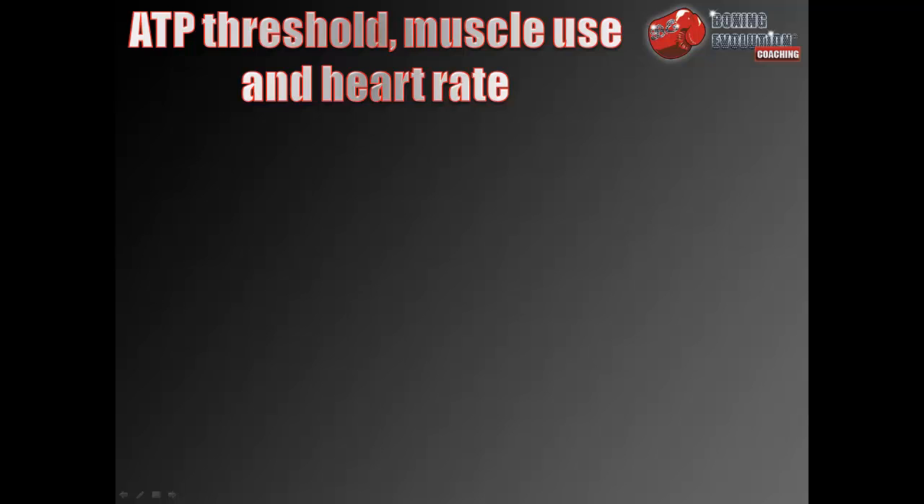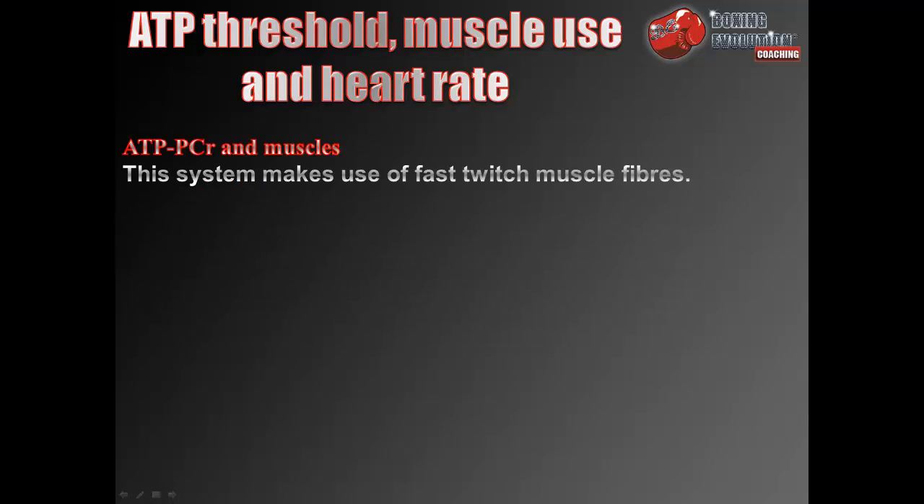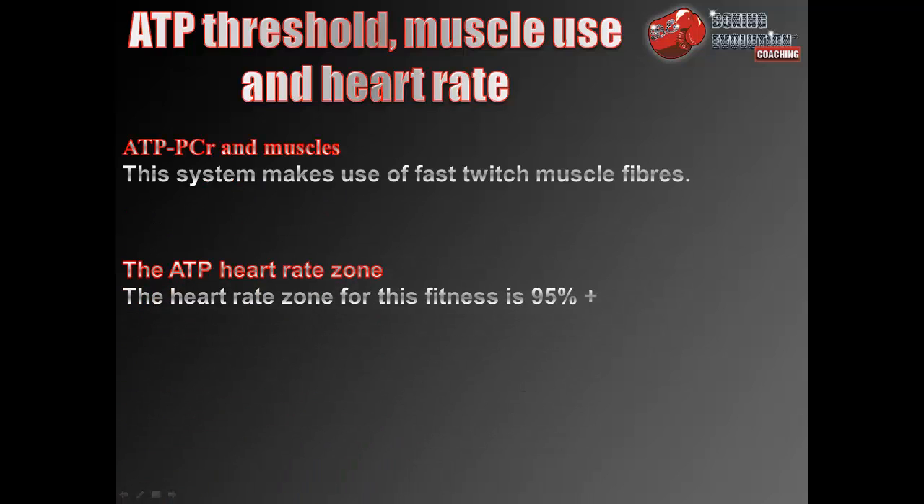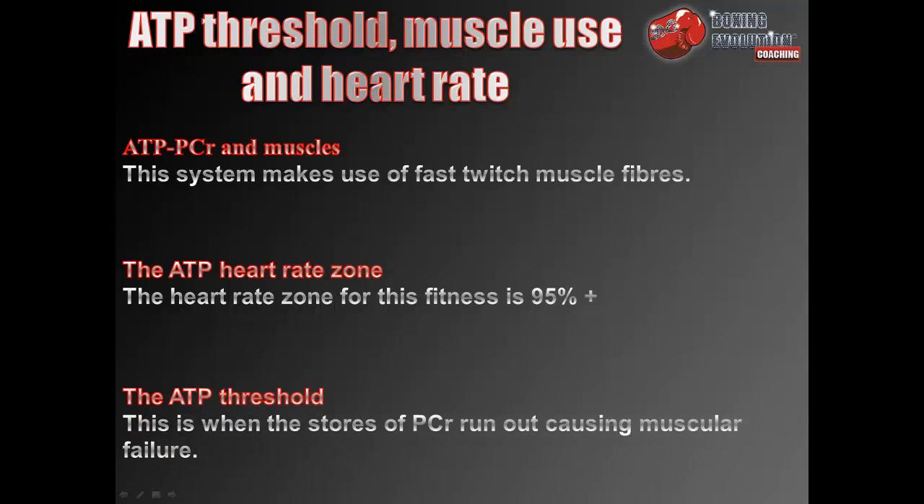For the ATP-PCR system, the threshold, muscle use, and heart rate: this system makes use of fast twitch muscle fibres. The heart rate zone is 95% or above of maximum heart rate. The ATP threshold is when the stores of phosphocreatine run out, causing muscular failure.